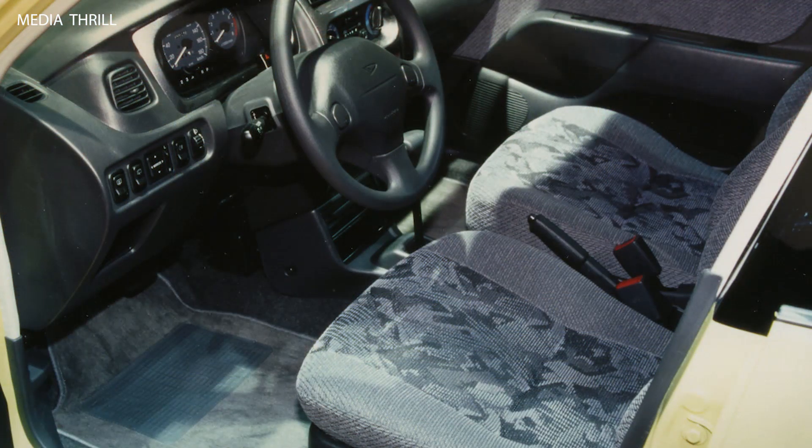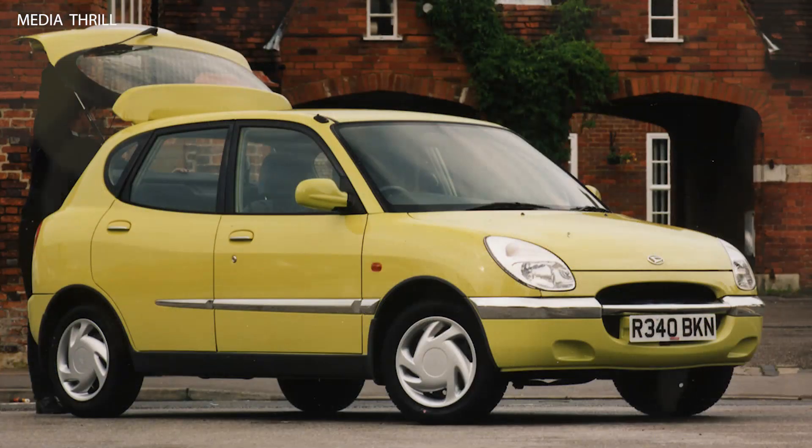Fuel Efficiency: the Surayon was known for its fuel efficiency, making it an economical choice for many drivers. Its compact dimensions made it easy to maneuver in tight spaces and park in crowded areas.